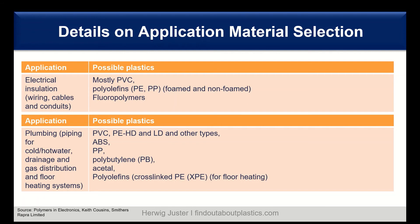A very big field is plumbing: piping for cold water, hot water, drainage, gas distribution, and floor heating systems. Here we find PVC, high-density and low-density polyethylene and other polyethylene types, ABS, polypropylene, polybutylene, acetals, and cross-linked polyolefins such as cross-linked polyethylene (PEX), especially for floor heating.